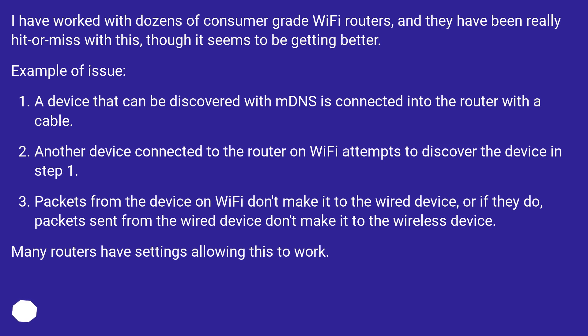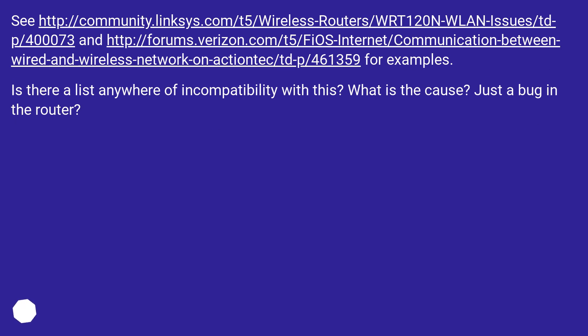Many routers have settings allowing this to work. Is there a list anywhere of incompatibilities with this? What is the cause? Is it just a bug in the router?